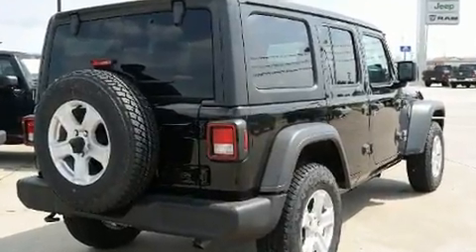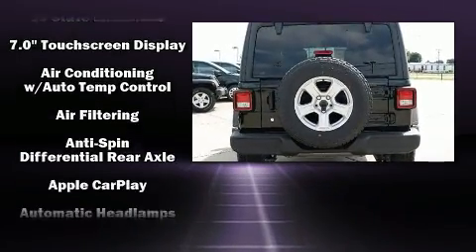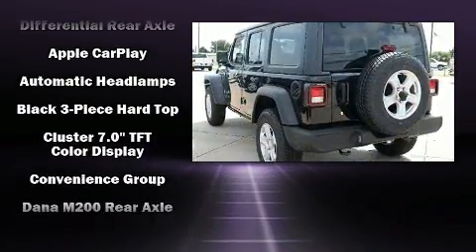Additional amenities include a tachometer, a built-in garage door transmitter, a trip computer, front dual zone air conditioning, skid plates, and power windows.